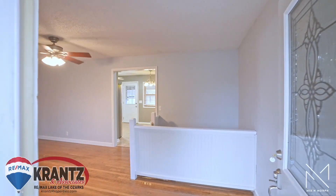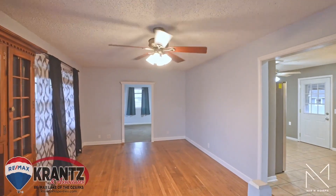When you step inside, you enjoy the beautiful hardwood original floors and the charm that this home has to offer.